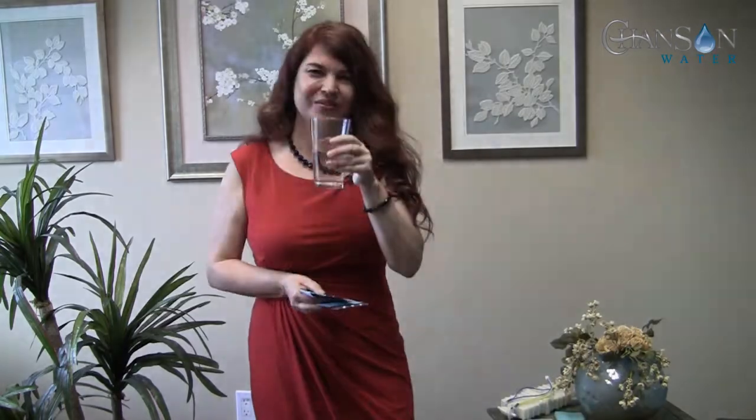And remember, if you're ever in the Orange County, California area, stop in, see our facility, meet the staff, and taste some of our awesome water. Here's to your health. Thank you.